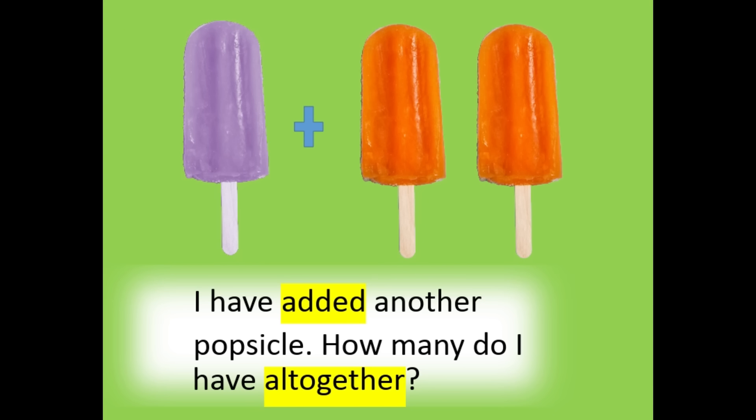I have added another popsicle. How many do I have all together? I have three all together.